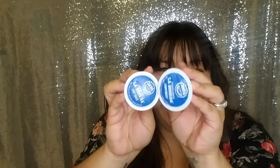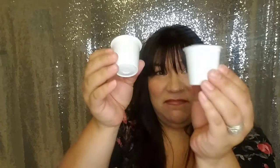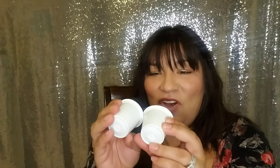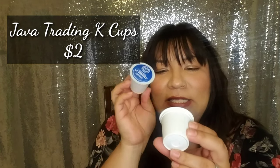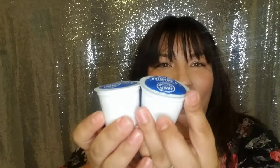Next we have cute little K-cups — these are Java 1968 Trading Company, Costa Rica La Sunrisa, light roast. Can't wait to try it! Anyone who knows me knows if I haven't had my cup of coffee in the morning I'm pretty much cranky the rest of the day. These are perfect for travel — just throw them in your bag and go.